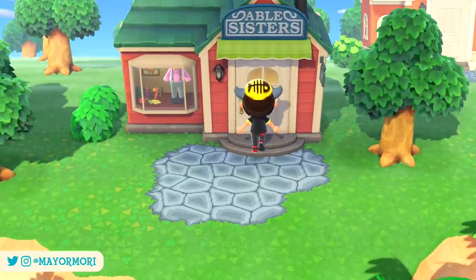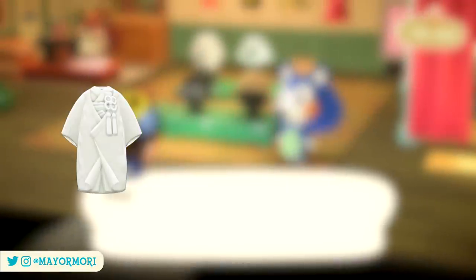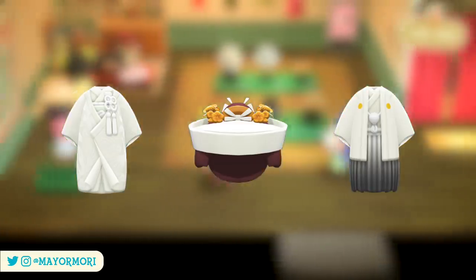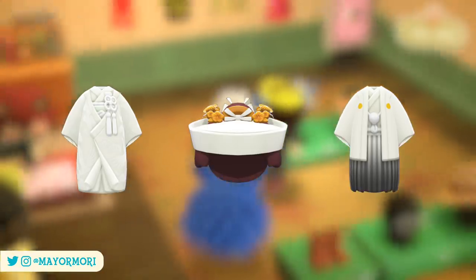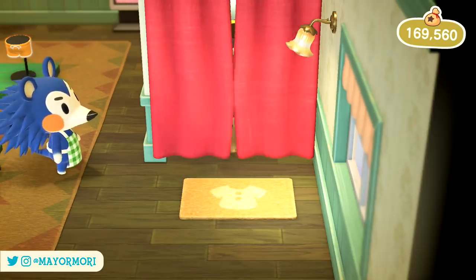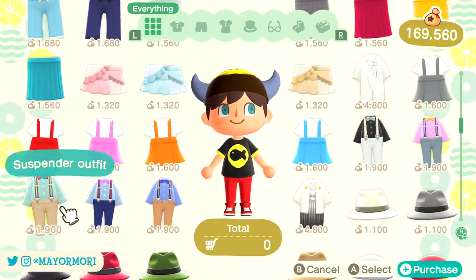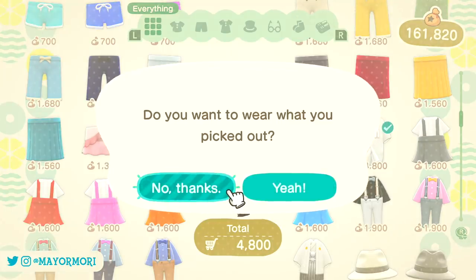With it being the wedding season, there are also new seasonal clothing items available from the Able Sisters including the Shiromuku, Tsuno Kakushi, and the White Hakama with Crest. Typically all seasonal clothing items feature in the Able Sisters at the same time allowing players to purchase them all in one day. However you do have to visit the changing room to access them, and since two of them are the same type of clothing you have to make two trips. The good news is you won't have to wait for them to arrive in the mail — you can wear them straight away.